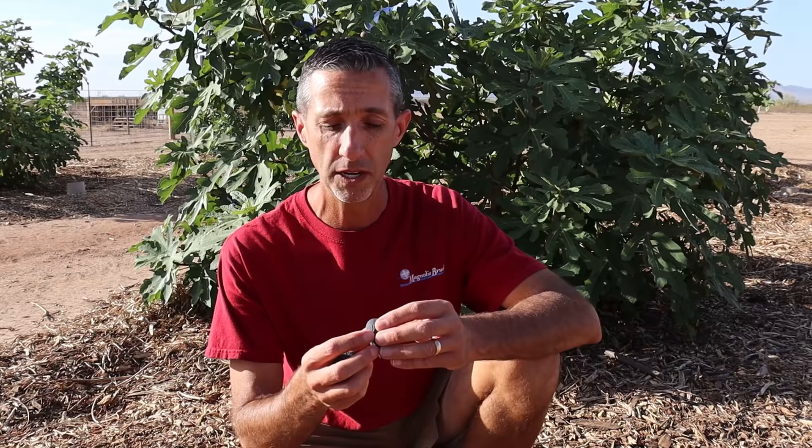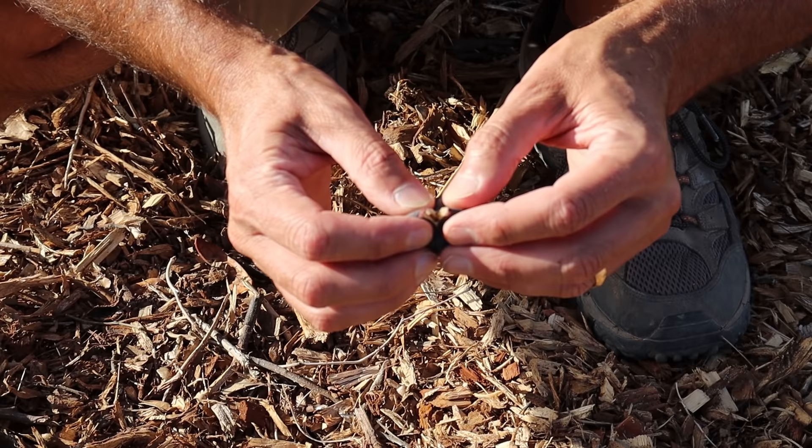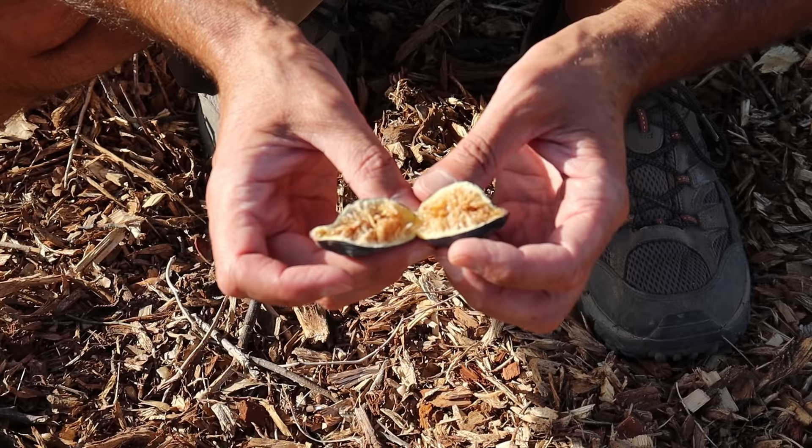I'm going to open up each one of these figs and then we need to try them. The first one I'll open is the slightly overripe fig. All I do is pinch so the eye starts to split, then pull it open so it splits right in half. You can see just how much wonderful sugar is built up in there — a little dry at the eye end, but a beautiful looking fig.